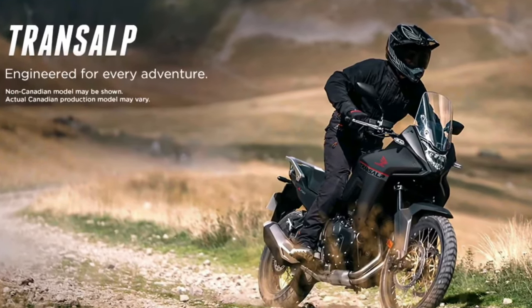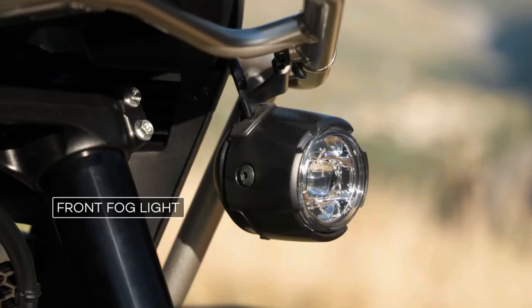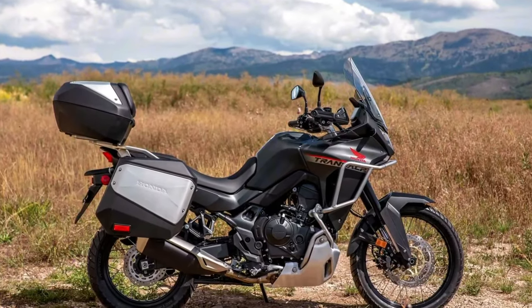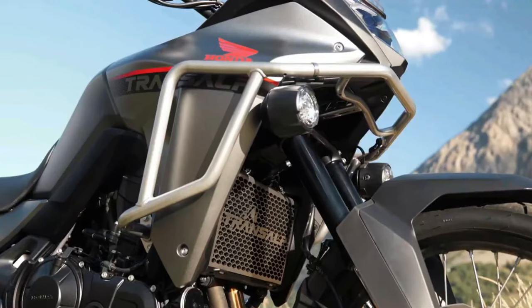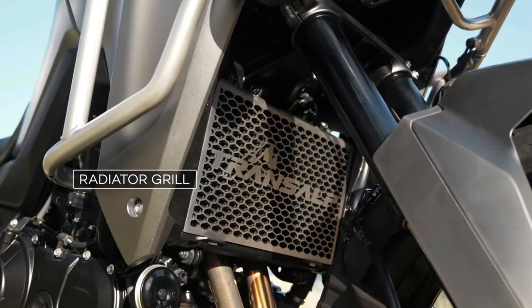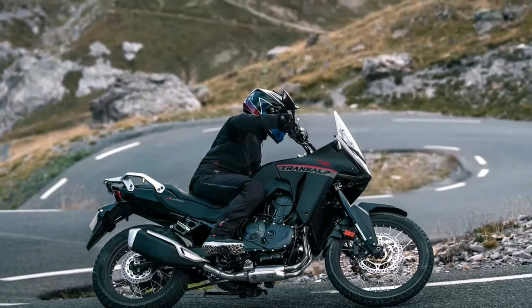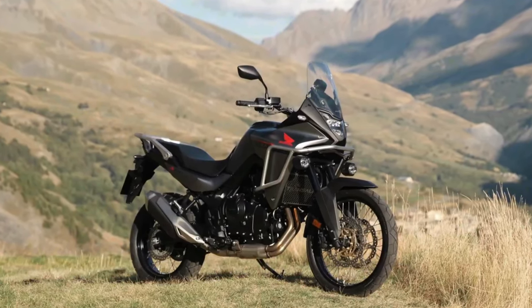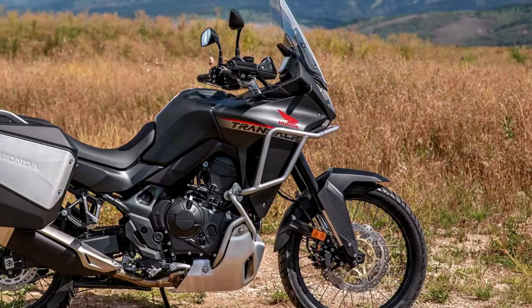The new XL750 Transalp is based on a 755cc liquid-cooled parallel twin with an eight-valve head and 270-degree crank. Claimed output is about 90 horsepower at 9500 rpm and 55 lb-ft of torque at 7250 rpm. An assist slipper clutch is standard, and a quickshifter is available as an option for the six-speed gearbox.